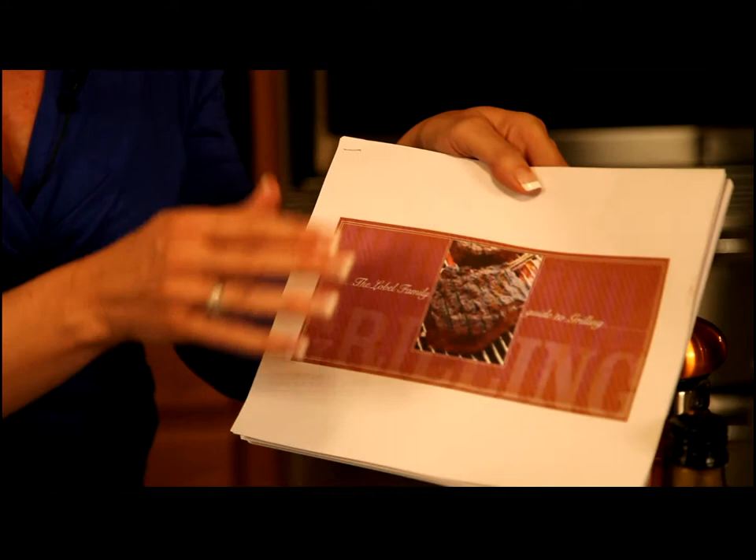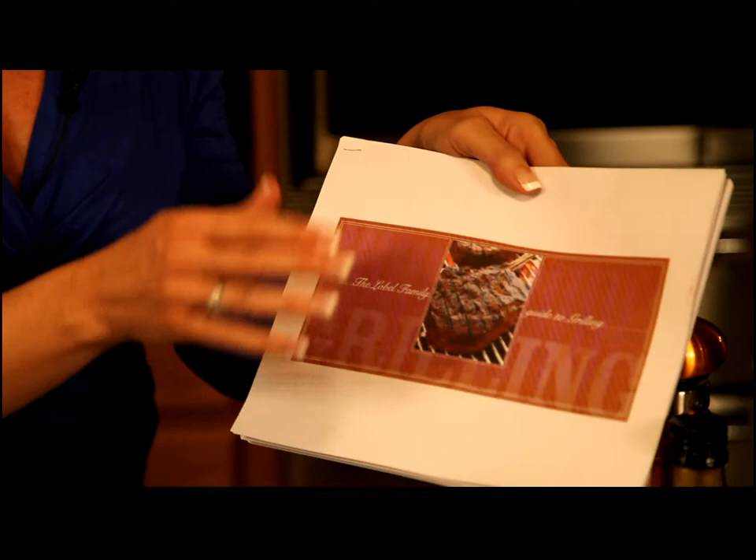You can either download this, or if you don't have the capability to do that, you can fill out an online form and they will mail the brochure to you. Lobel's goal is that you will have a peak dining experience every time you have one of their steaks.